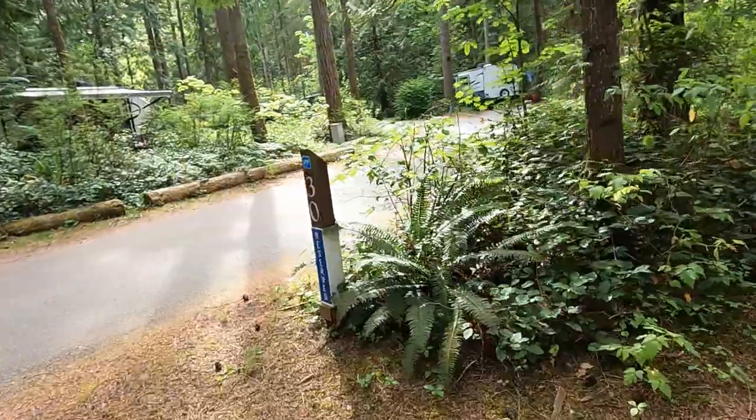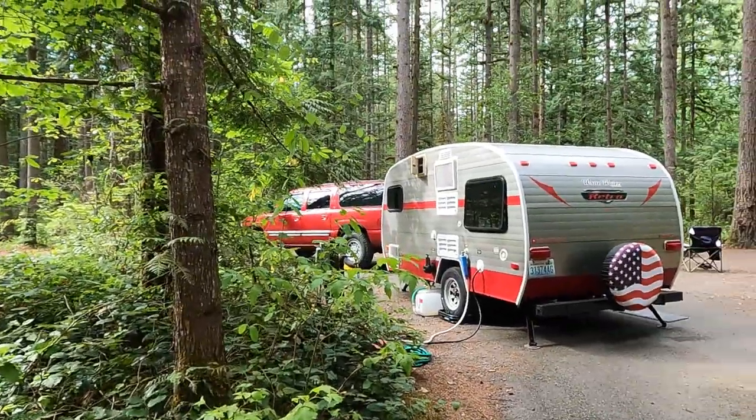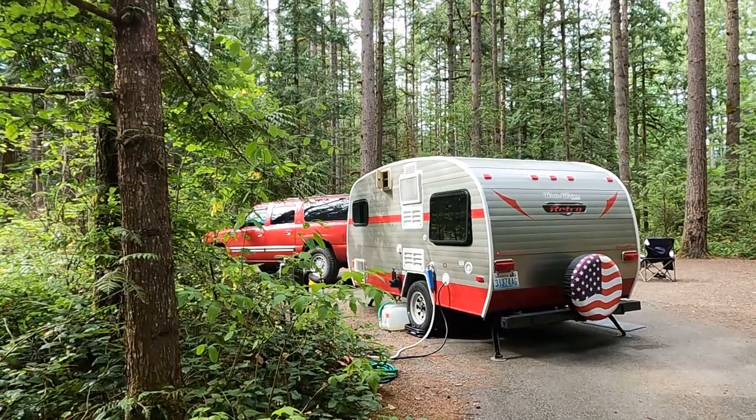They have toilets and showers here. It was quite the walk to the bathroom though. Our campsite was 30 and it was about as far from the bathroom as you could be. Just make sure you're thinking about that when you reserve a site — how far it is from the restroom.